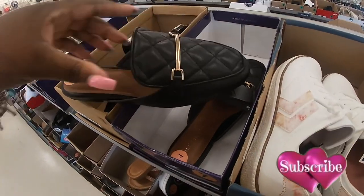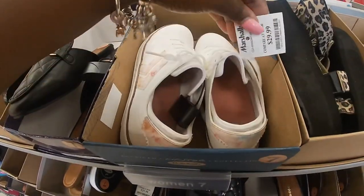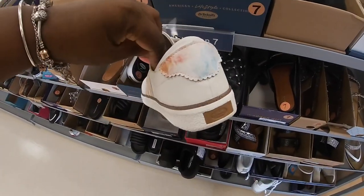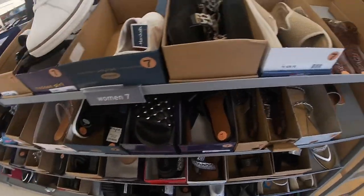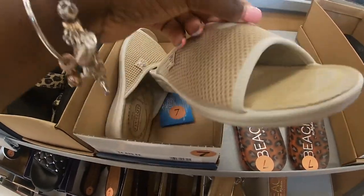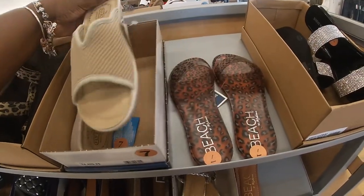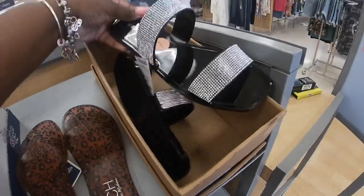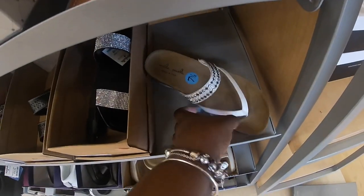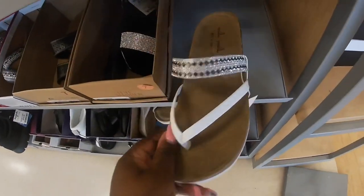Madden Girl, $30. And what are these? $30 — Dr. Scholl's Flyfoot. These are $25. We still have the Steve Madden, these are $20. I believe we saw those in a different version or a different name — I cannot remember.